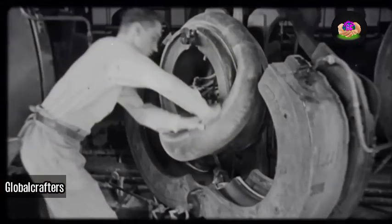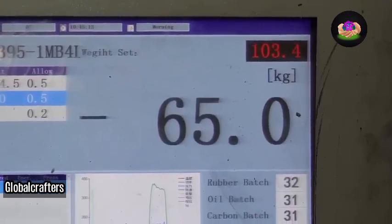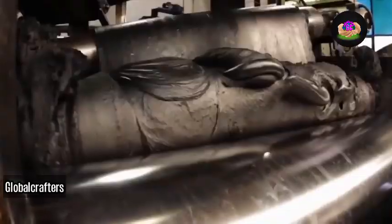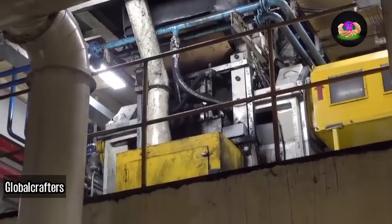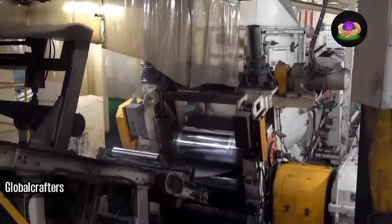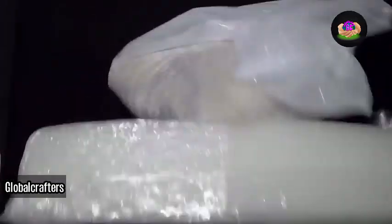A modern tire consists of 10 to 15 components, including natural and synthetic rubbers, chemical additives, and carbon black pigment. These materials arrive at factories in rail cars, undergo precise measurements by computer systems, and are mixed in a Banbury mixer. The mixing chamber is heated to soften the rubber, making it malleable for blending with other ingredients. The resulting gummy rubber dough is then rolled into sheets for further processing.